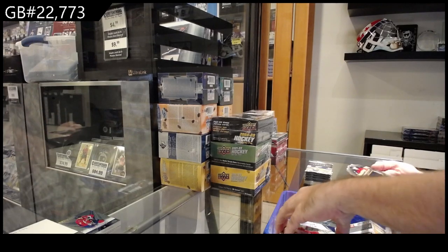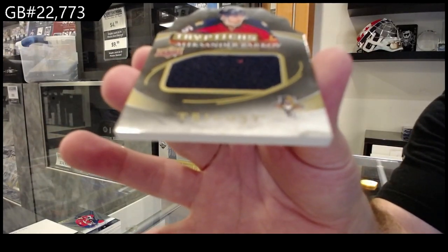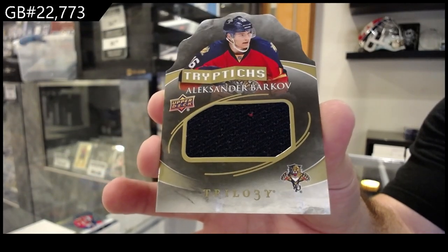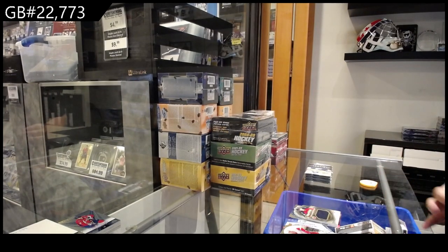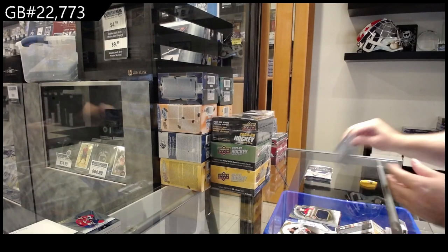We've got for the Panthers a triptych mem of Barkov, numbered to 250 — jersey numbered to 250. 399 — we didn't get the insert.